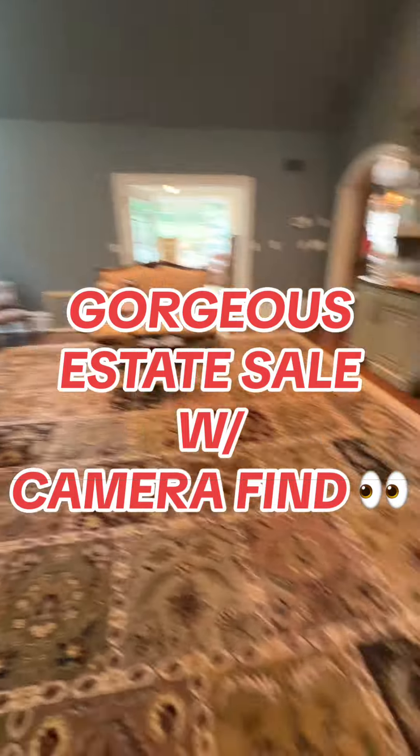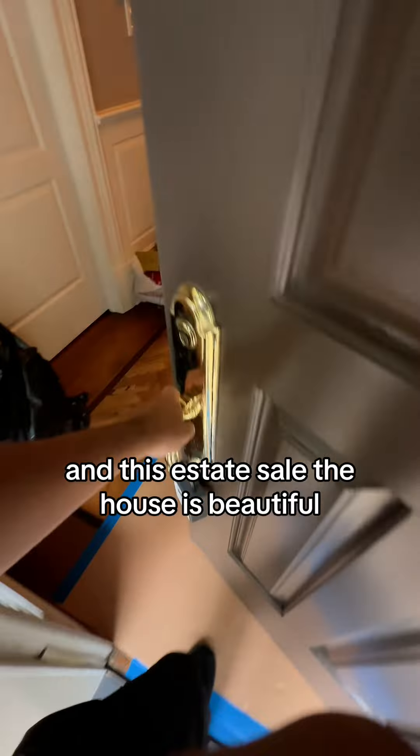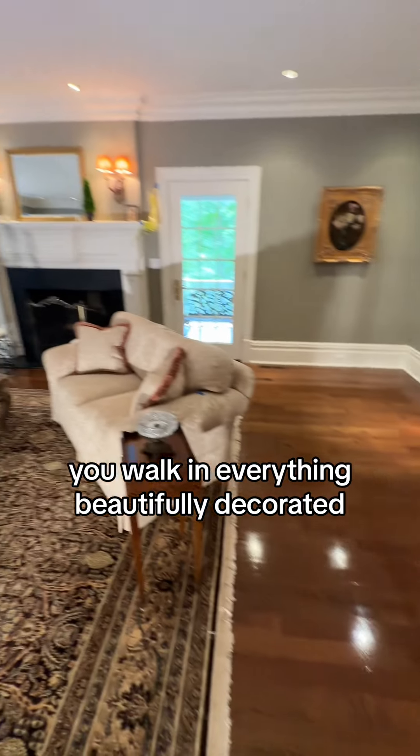A gorgeous estate sale with an awesome camera find. If you like cameras and estate sales, follow along. The house is beautiful — the property was beautiful. You walk in and everything is beautifully decorated.